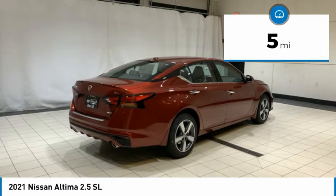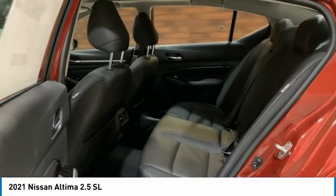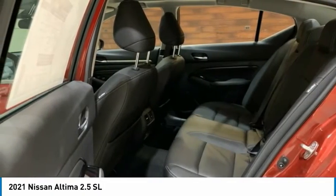Power moonroof, rear window defroster, navigation system. Is love at first sight really possible? Let us know when you stop in.